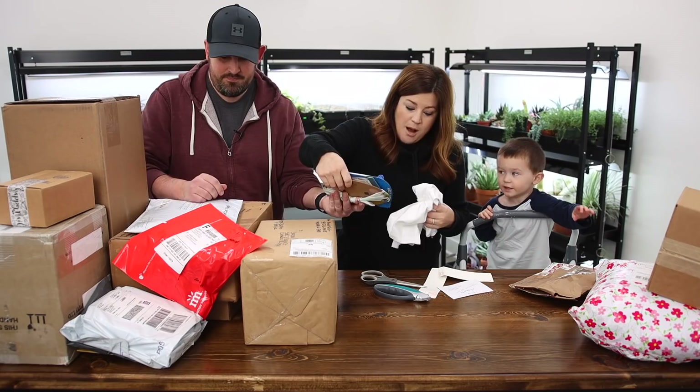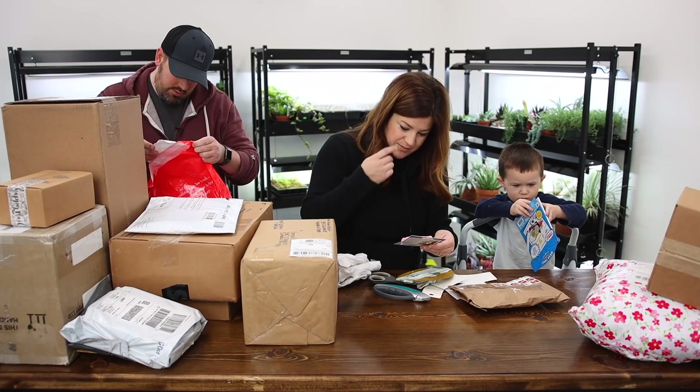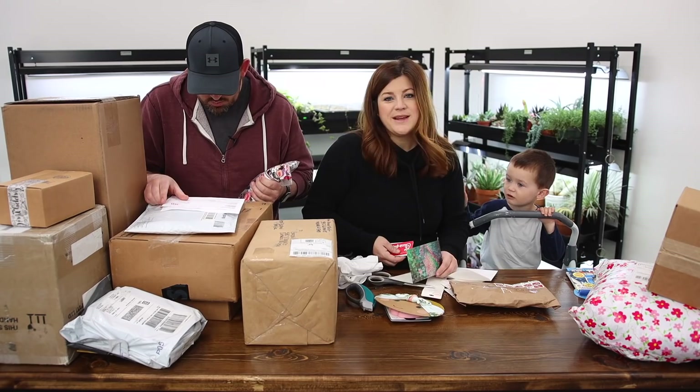Benjamin, look — this is from Elaine. She sent Thomas the Train! Should we open that for you? And a cute teething toy for Samantha Grace and a sweet headband. Oh, and there's a gift card to Chick-fil-A in here — a couple of them. That's so sweet. Thank you, Elaine.